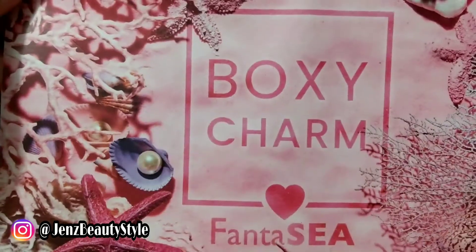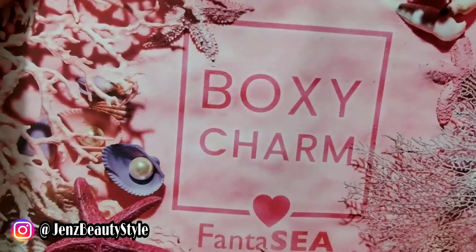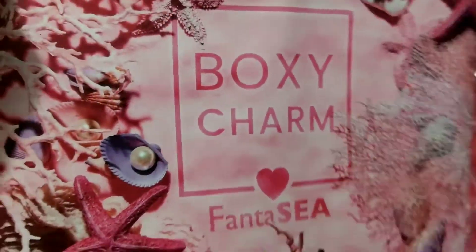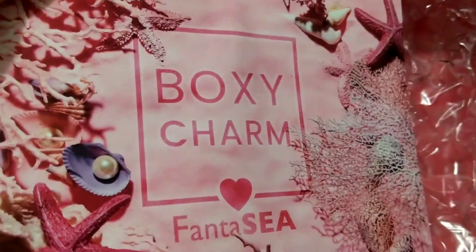This is the July 2021 Boxycharm, the $25 base box — the most affordable one. I got it pretty late this month but you guys still want to see what I got, so let me show you.